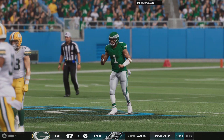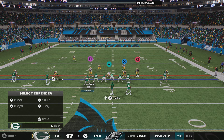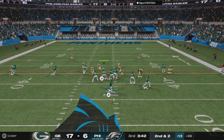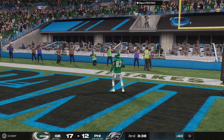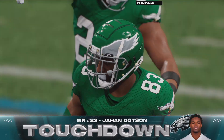He'll get about 8 on that one, most of it coming after the catch — it's second down. To throw is Hurts. Wide open, middle of the field, he's got his receiver. He is in — Jahan Dotson, touchdown Eagles!